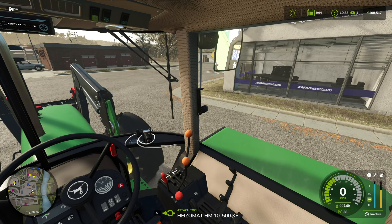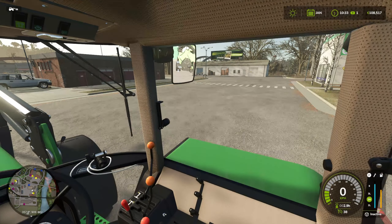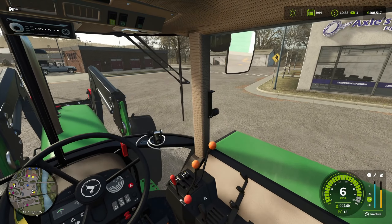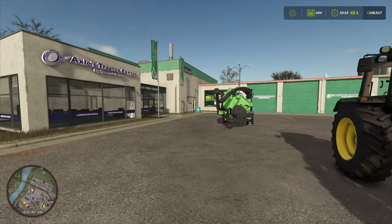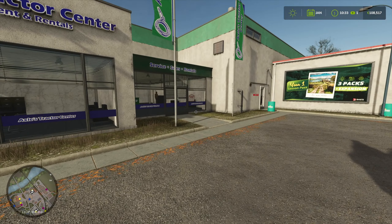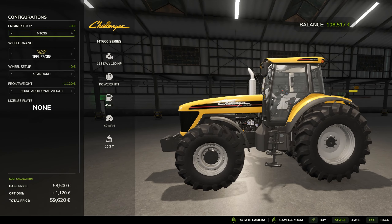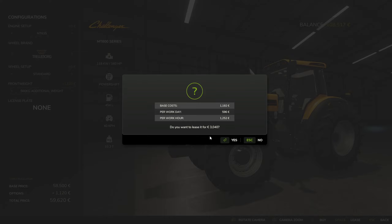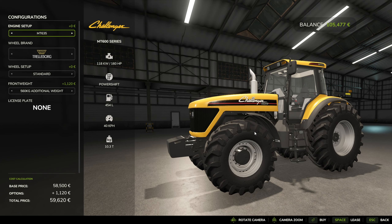I can simply take this off the tractor. Let me have a word with the guys if they have anything suitable for me. We have an option of getting this Challenger - it has 160 horsepower, so it is powerful enough, and the leasing cost is 3,040. Because I don't really have any other options, I'm going to take it. 3,040 for the tractor.